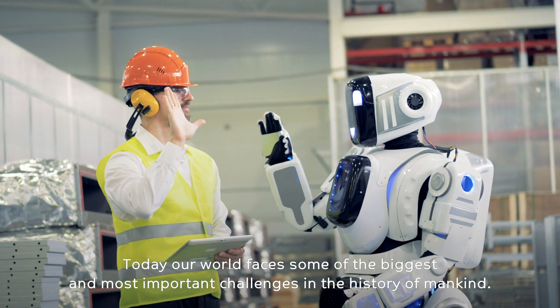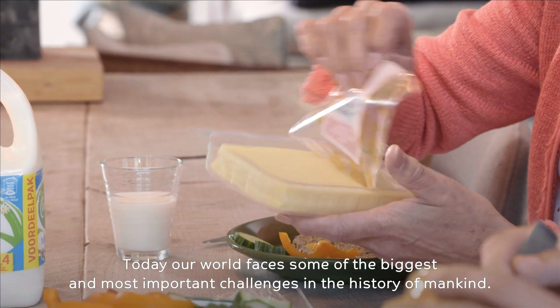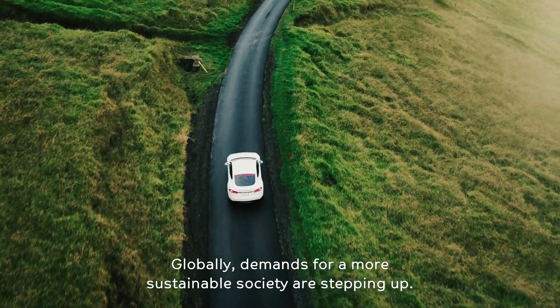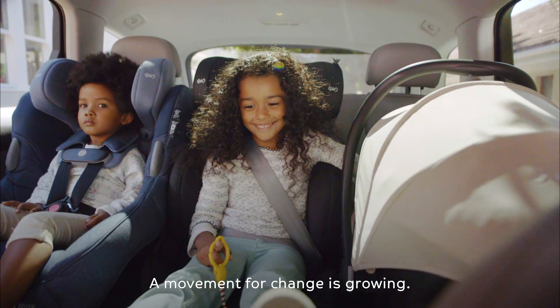Today our world faces some of the biggest and most important challenges in the history of mankind. Globally, demands for a more sustainable society are stepping up. A movement for change is growing.